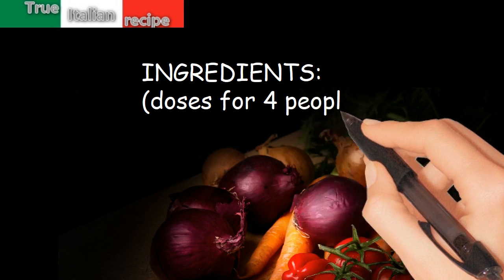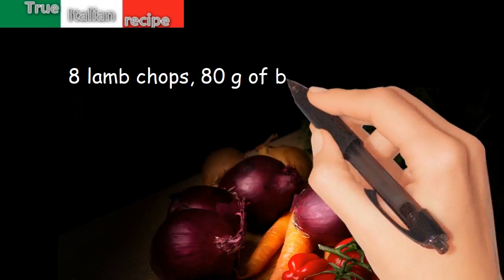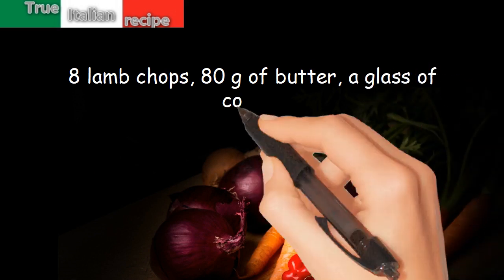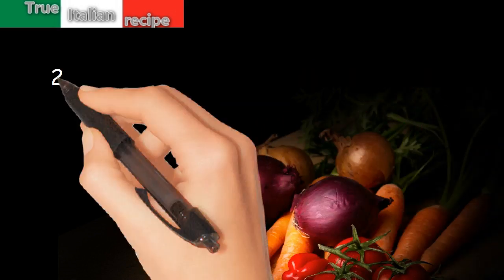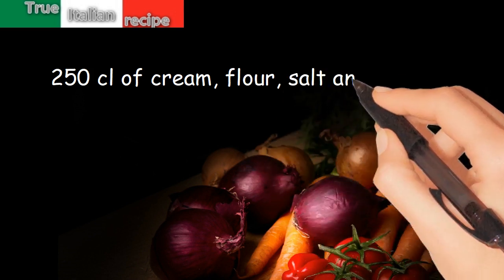Ingredients, doses for four people: eight lamb chops, 80 grams of butter, a glass of cognac, 250 centiliters of cream, flour, salt and pepper.